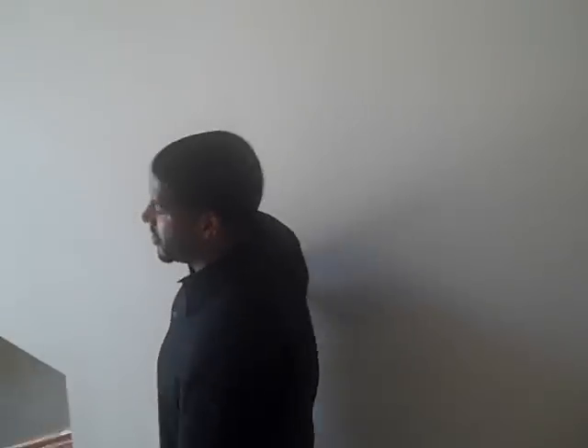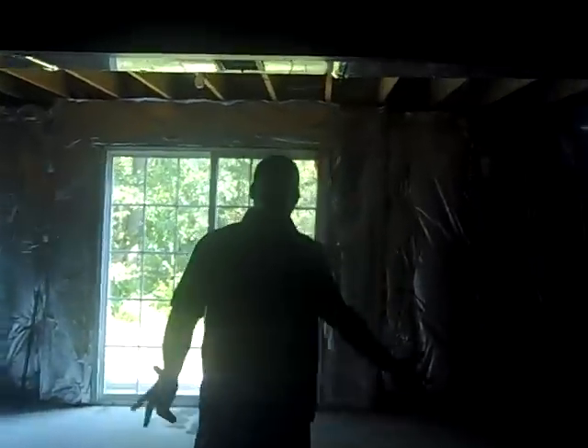We're going down to the basement now. The basement is just an open floor plan — it's an unfinished basement, but we'll go ahead and show it to you. Big basement, but again, it's unfinished.